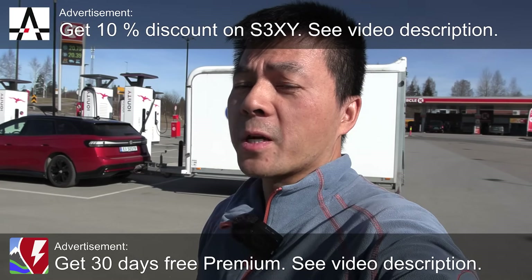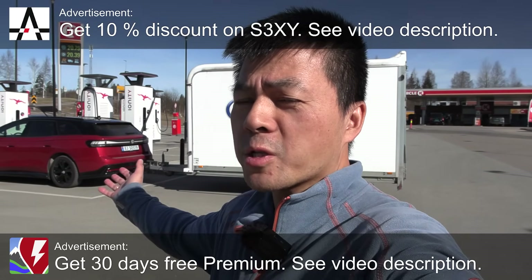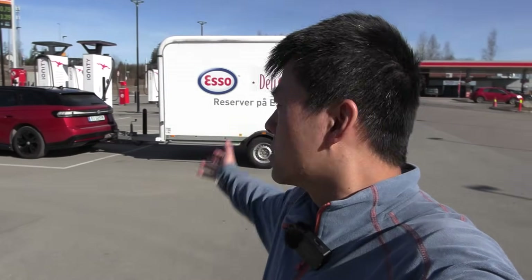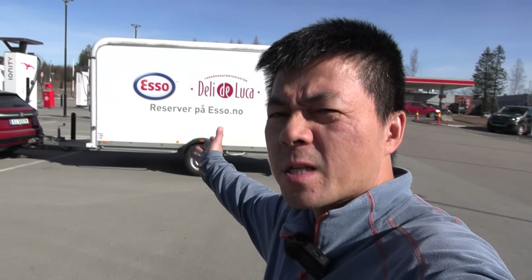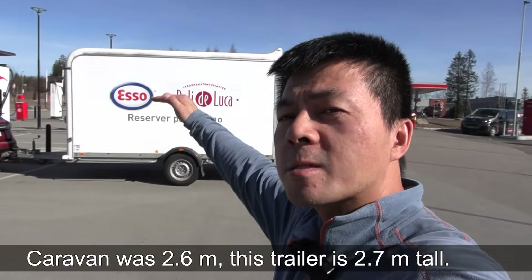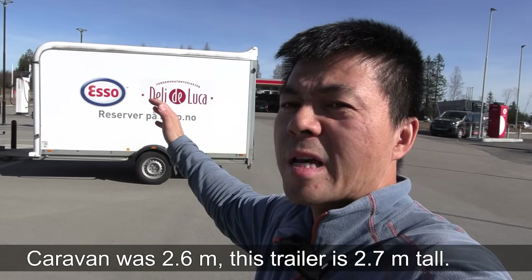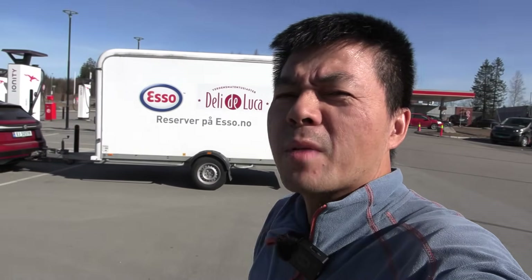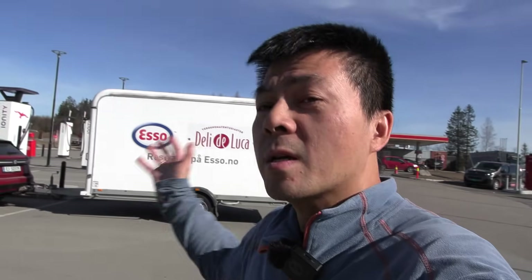We are now at Ayondedal getting ready for a range test with trailer and the ID7 GTX Tourer. Unfortunately I didn't bring the caravan, but this should be more or less the same anyway. The caravan is actually not as tall, and it's the tallness — the boxiness — that makes the consumption go up. The weight doesn't really matter that much, the length doesn't matter that much. This trailer should still make the consumption go up.